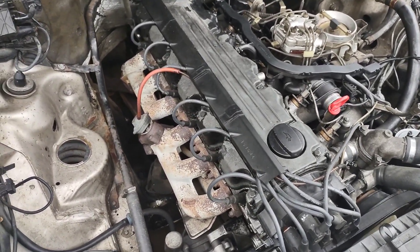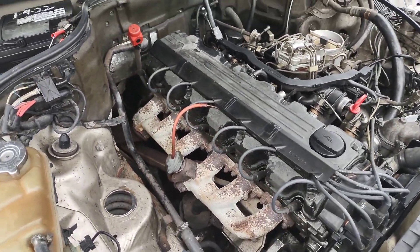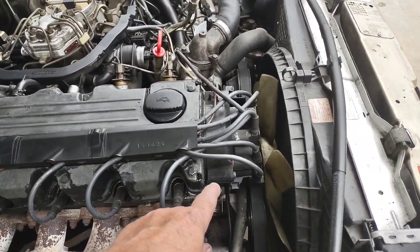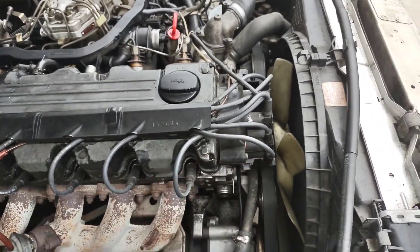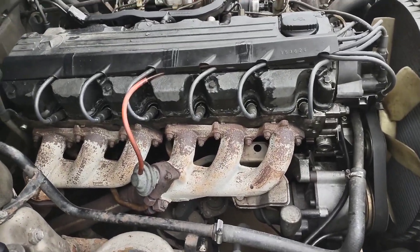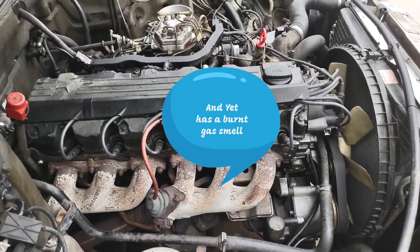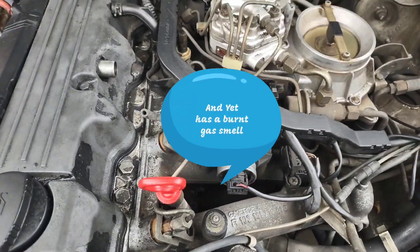It's puffing some smoke, smells like gas and hydrocarbons. Since I've had it, I've replaced the spark plugs, the distributor cap, and the rotor — that helped quite a bit because the original was all messed up. I've gone through the engine and that's what I've discovered.